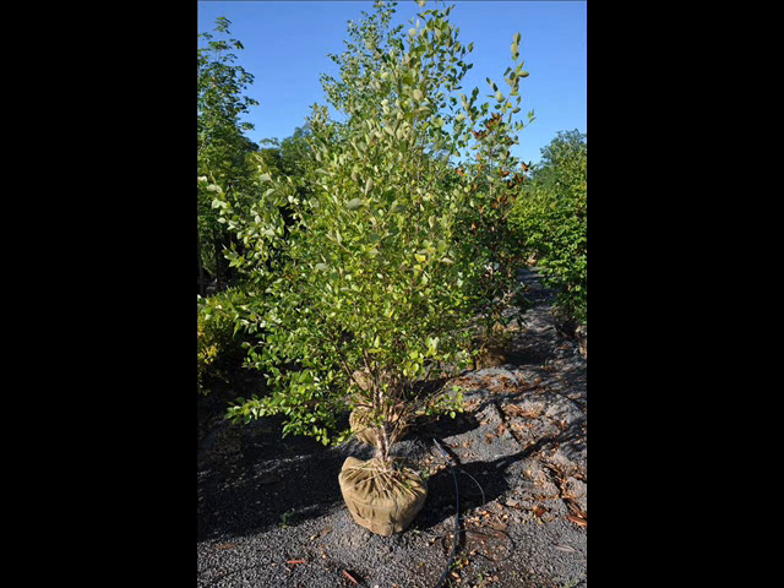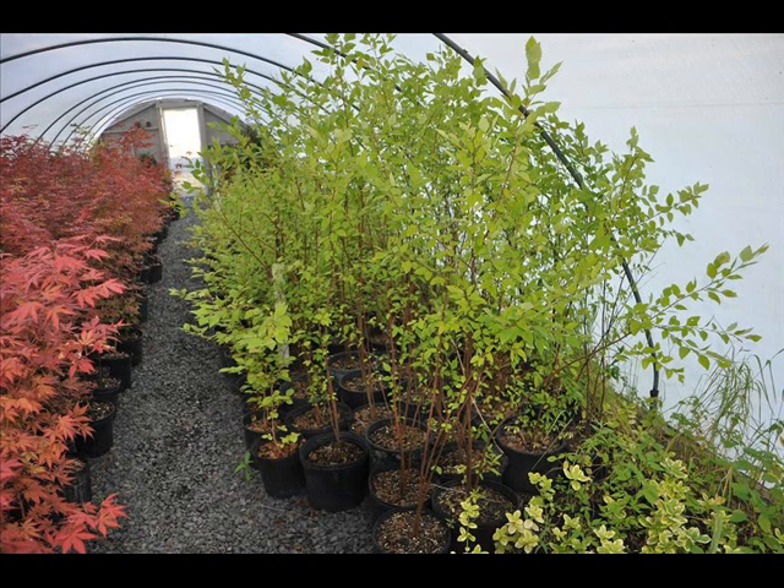Welcome to Highland Hill Farm. Some of our most popular trees are river birch trees. They're easy to grow, and we have them in many sizes from small seedlings up to large trees.